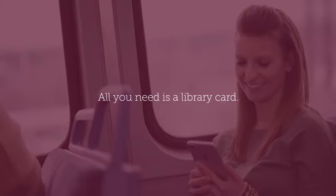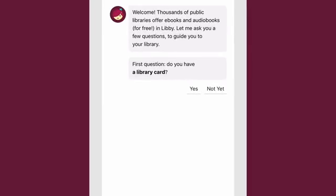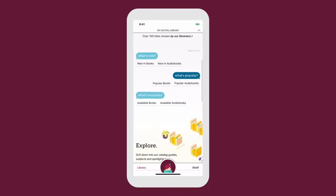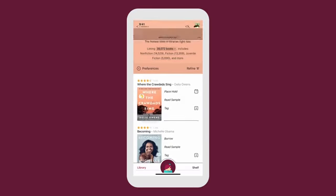All you need is a library card. When you open Libby for the first time, she'll help you find your library. Then, you can explore your library's collection and borrow titles or place holds instantly.